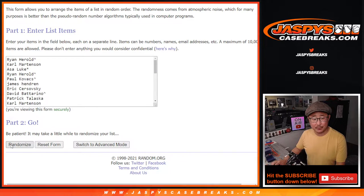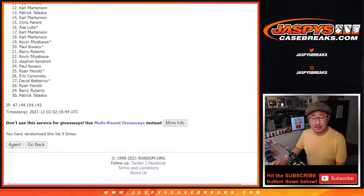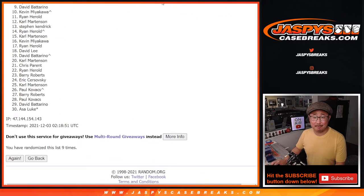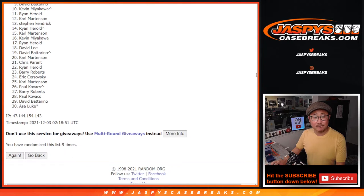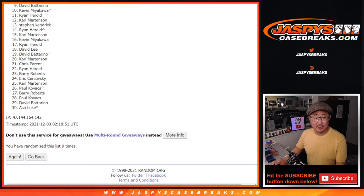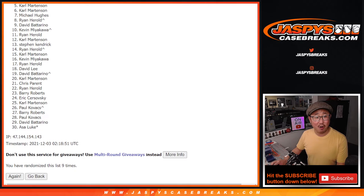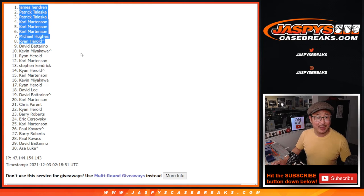Top eight after nine. One, two, three, four, five, six, seven, eight, and ninth and final time. So after nine, the top eight. From nine on down — sad times — but thanks for trying, everybody. We do have another opportunity if you want to try again. If at first you don't succeed, try, try again. Top eight happy times for you because you're in: Ryan Harreld with a spot that you won, Michael, Carl, Carl, Carl, Patrick, Patrick, and James. Congrats to the top eight right there.